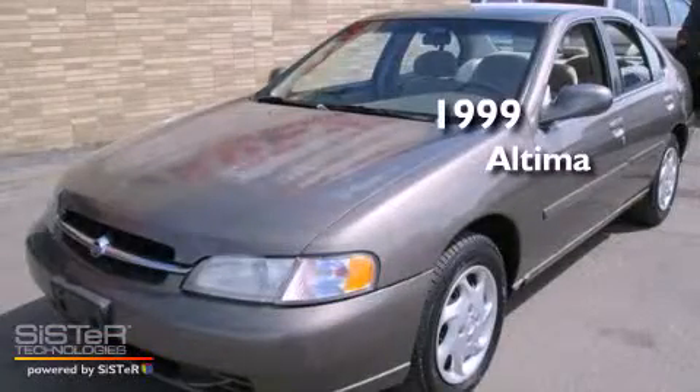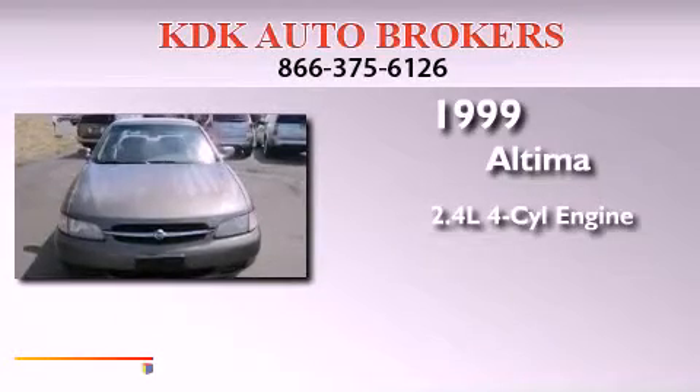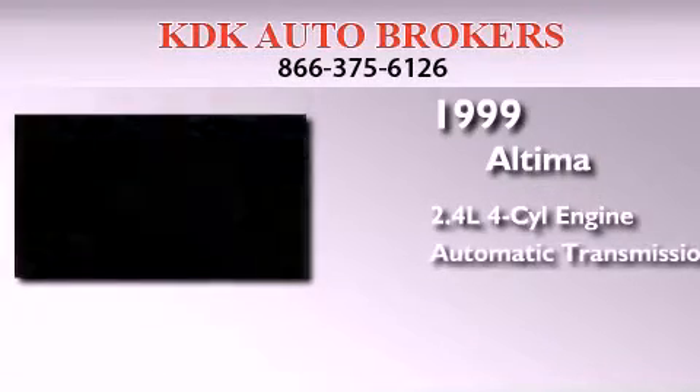This is a 1999 Nissan Altima. It features a 2.4-liter four-cylinder engine and an automatic transmission.